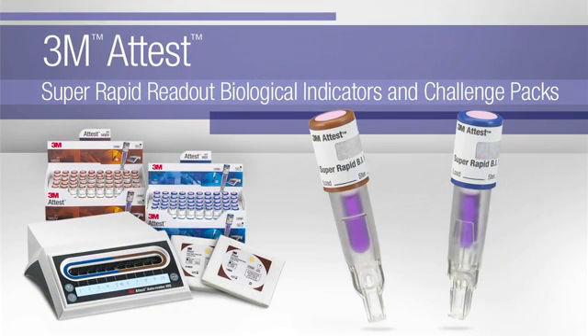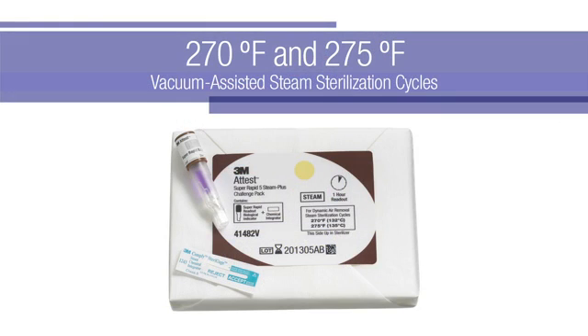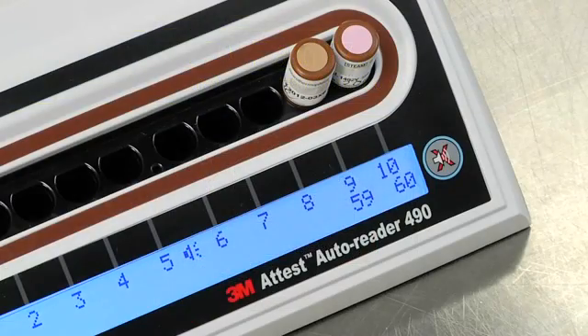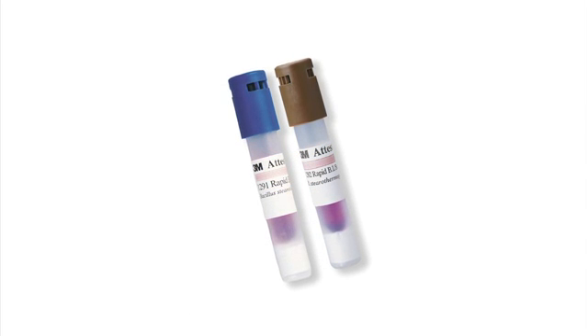The 3M ATest Super Rapid Readout Biological Indicator System includes biological indicators and challenge packs. 1492 V Brown Cap BIs and associated challenge packs monitor 270-degree and 275-degree Fahrenheit vacuum-assisted steam sterilization cycles. The system also includes the 3M ATest Auto Reader 490, designed to incubate and automatically read the results of 3M ATest Super Rapid Readout BIs. Other biological indicators are not compatible and cannot be used with this auto-reader.